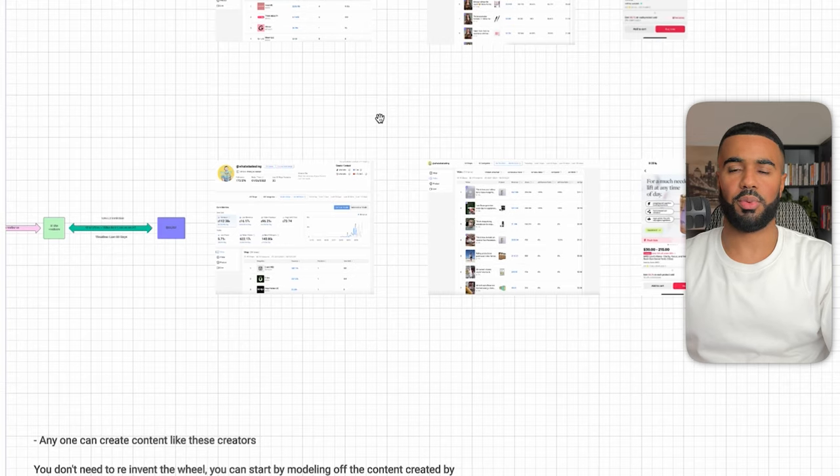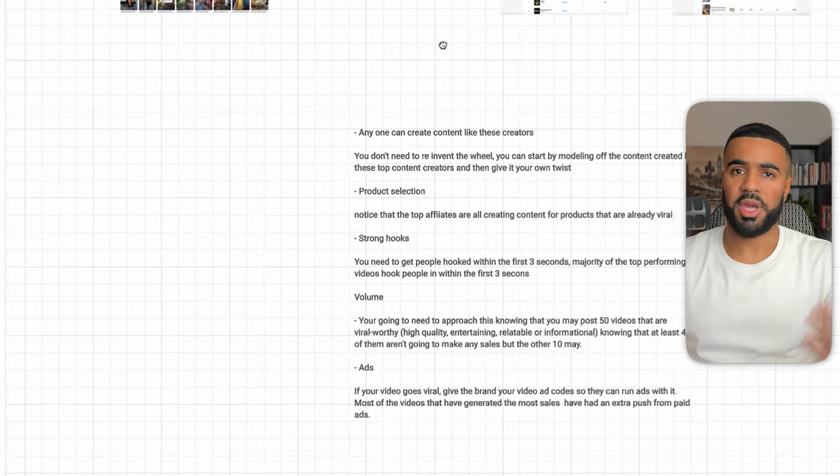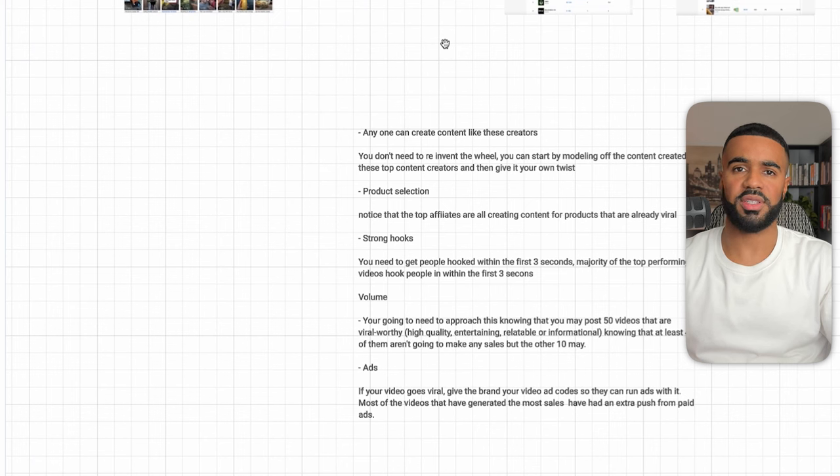Anyone can become a TikTok shop affiliate. The only requirement is you need to have 5,000 followers on your account — and that's it. Getting to 5,000 followers is actually super easy; there are YouTube videos that show you how to grow from zero to 5,000 fairly quickly, so that's not a big roadblock. For people who aren't comfortable in front of the camera, that's okay — you don't always need to be on camera. As I showed in the examples, there are affiliates right now making an absolute killing without showing their face, creating faceless content. It is harder, but it's still doable.